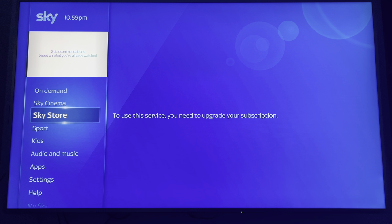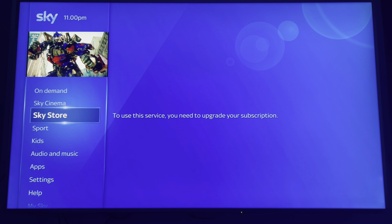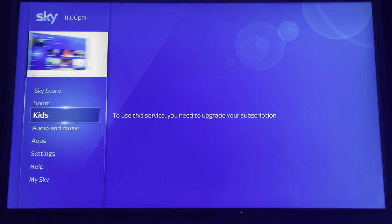Sky Store is also inaccessible, which is annoying because you've paid for your purchases. But the idea is that the hardware is leased to you, and when you finish your subscription you return it, so it's essentially of no use to you anyway. Sky Sports: same thing.